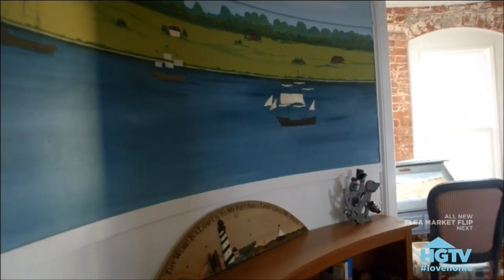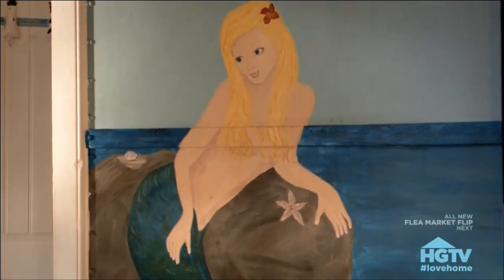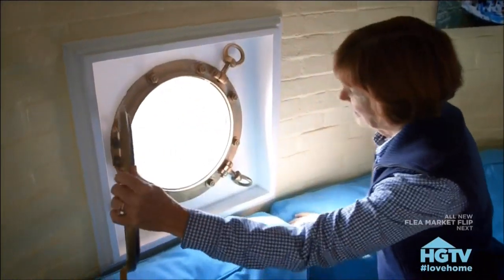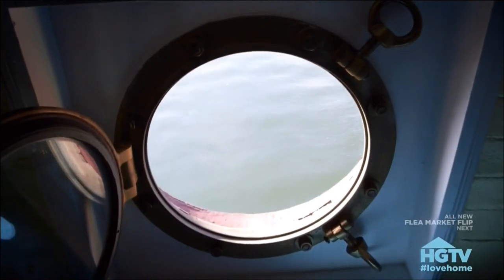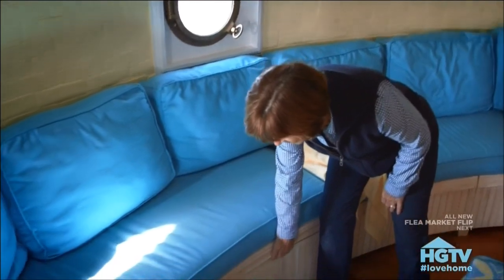Unable to hang any artwork on the curved walls, the solution was to paint murals in the fourth floor family room. New portal windows were installed and can be opened to let in sea breezes. A custom-built sofa stretches along the curved walls with storage built under the cushions.